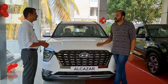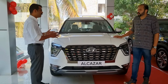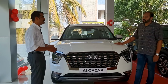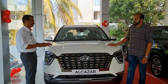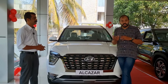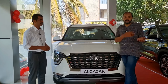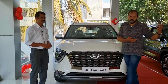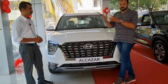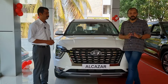Yes, we have 4 different display models. We have a mega display at Samson Motors. There are multiple mega display vehicles available at the Samson Motors showroom.